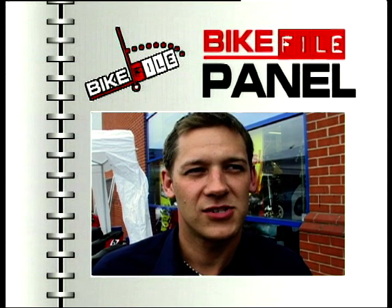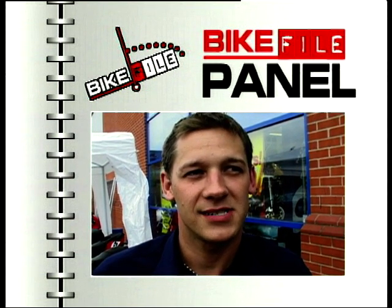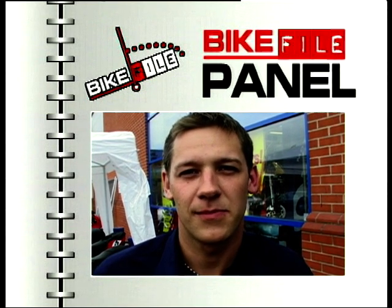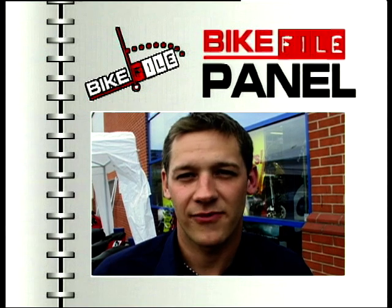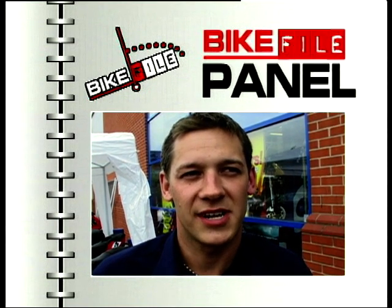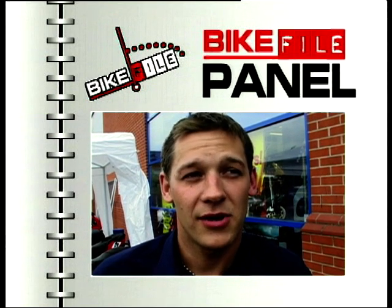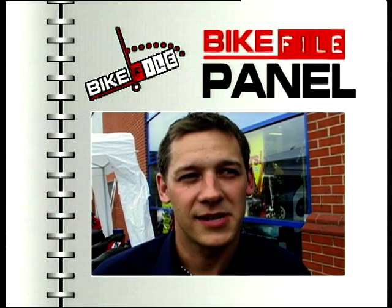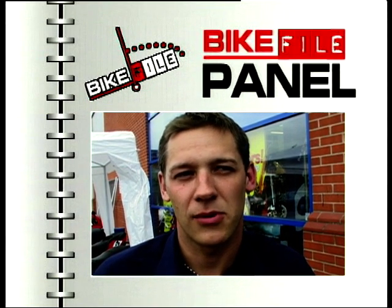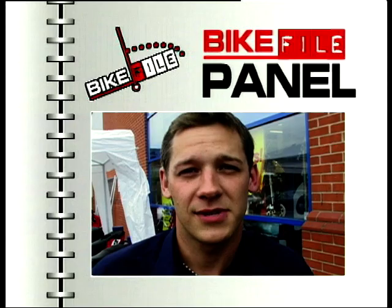Ducati Monster — bit of a strange bike, but it's a nice bike. Plenty of torque, nice Ducati V-twin thump, really good bike, handles very well. With it coming from Ducati as well, you know it's going to handle. But an all-round good bike, plenty of power, plenty of torque — a little underrated against something like the Bulldog, but good bike all round.